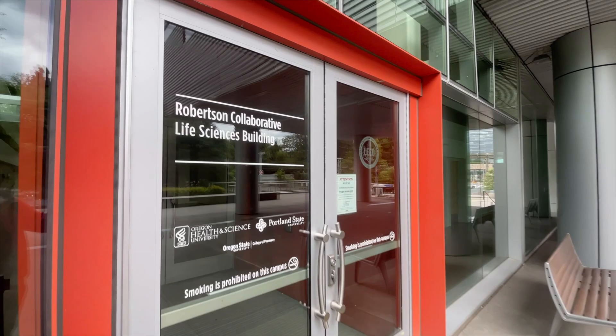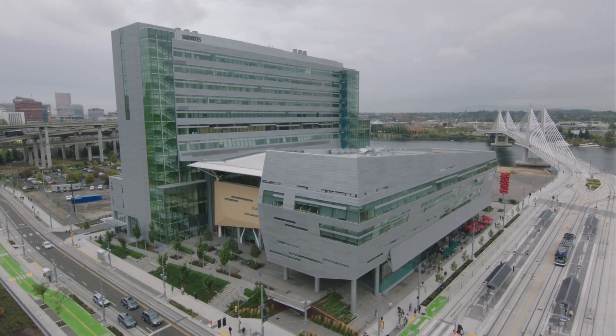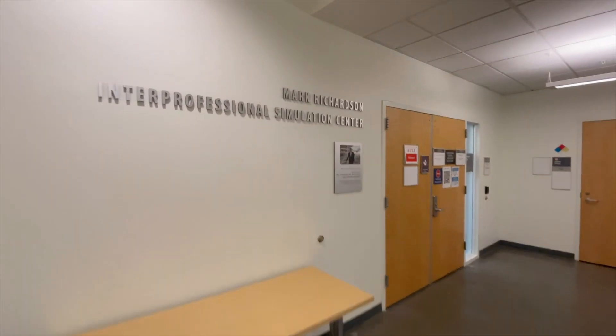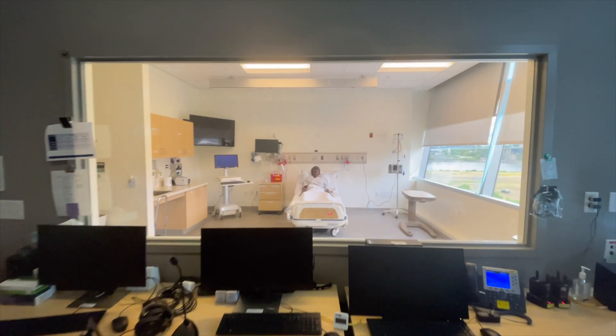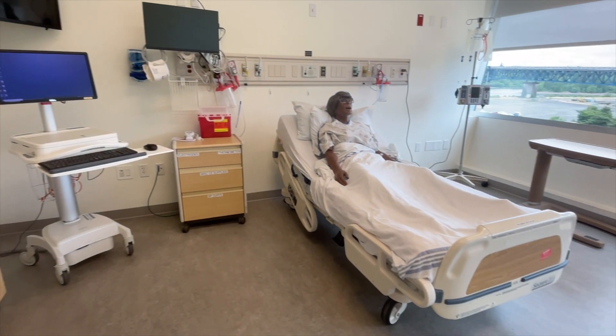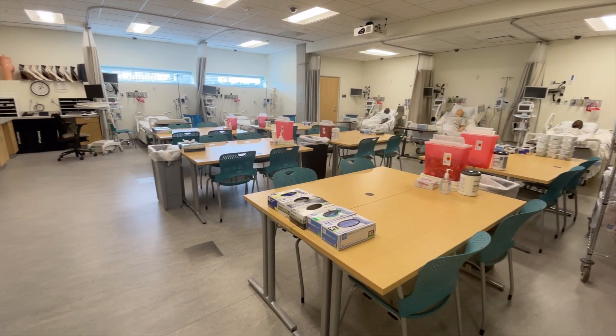Our state-of-the-art simulation center is found in the Robertson Life Sciences building on the beautiful South Waterfront campus. The center features high-fidelity mannequins that give students life-like experiences in a range of clinical scenarios, as well as training situations based on a student's specialty area.